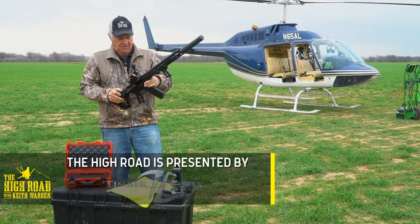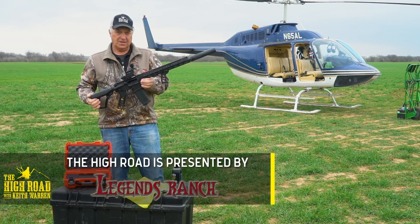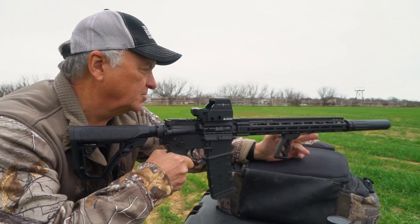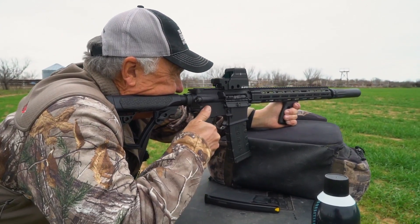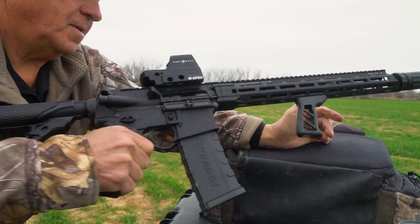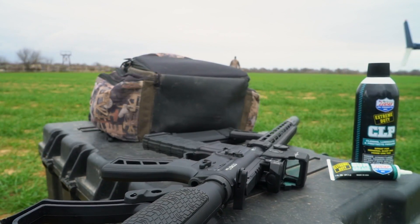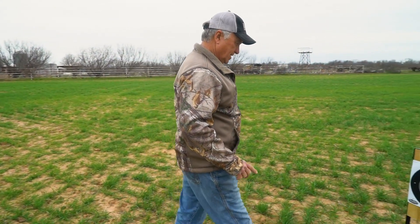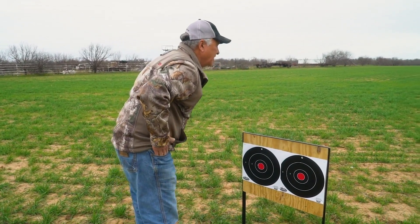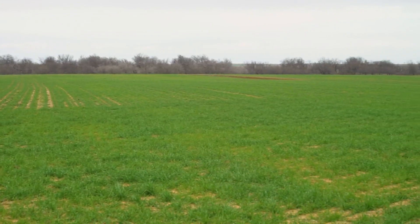Now we're going to take a few shots, sight the thing in, and get that helicopter in the air and get started. This is the first shot — we've got to get her on paper and see what happens. Let's go see where it hit. Oh yeah baby — that's right out of the box too. Look at that, that is one sweet shooting gun.